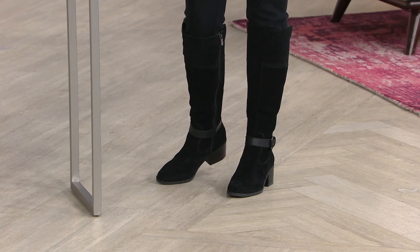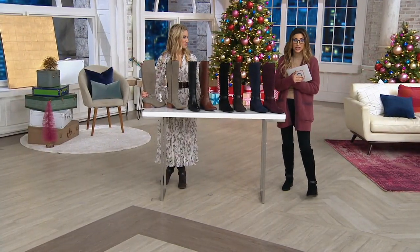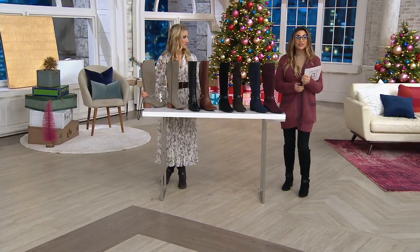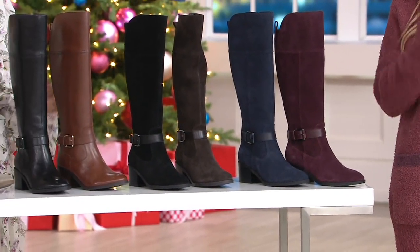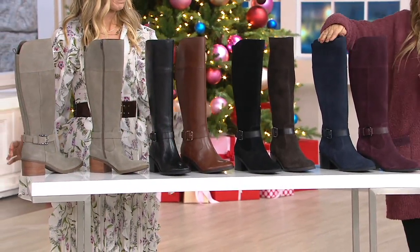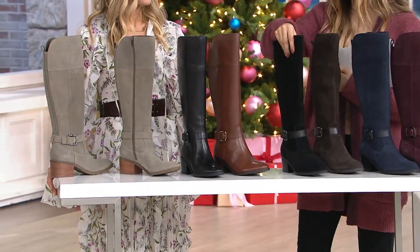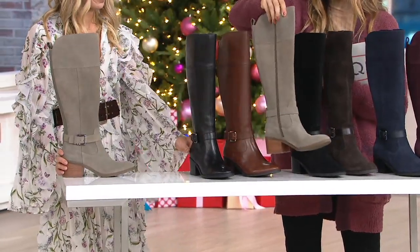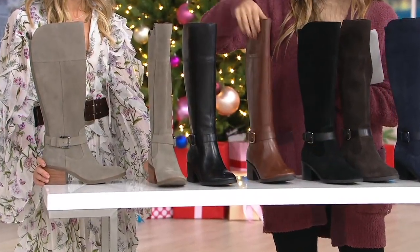For those just tuning in — welcome. It's 8 o'clock on the East Coast; maybe you're just getting home from dinner. We're about a few hours from ending and the Today's Special Value may go before then. We started with 26,000. If you want the medium calf, we have 2,500. The wide calf — more popular — has only 5,400 left. Colors available: burgundy suede, navy suede, brown suede, black suede, taupe suede, cognac leather, and black leather.